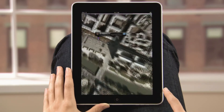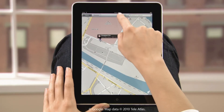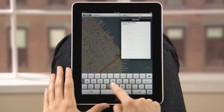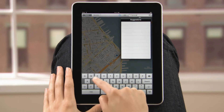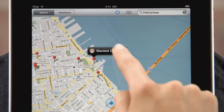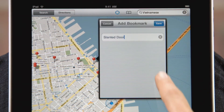iPad is also an incredibly handy way to get directions. Tap here, and it jumps right to your current location. From there, it's easy to find a specific address, landmark, or business type, like a nearby restaurant. Tap here for more info, like the phone number and address. You can save or share the details right from here.